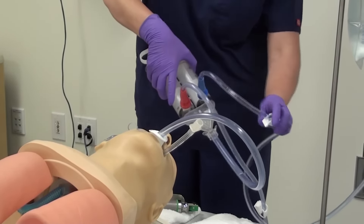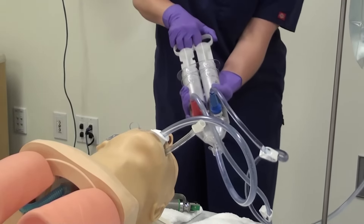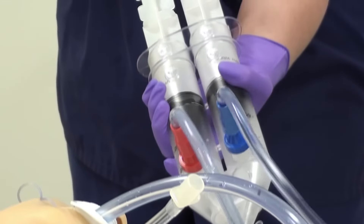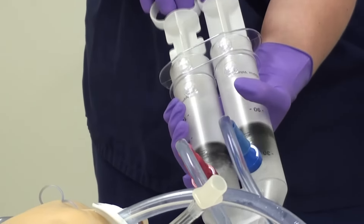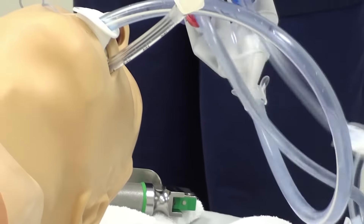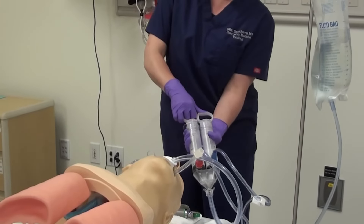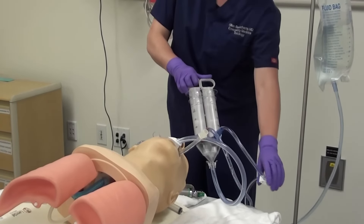At this point I'm ready to do the lavage procedure, so I'm going to open up the in-bag and begin using both plungers — instilling fluid and simultaneously removing fluid. This will be done with all the fluid in the blue bag. Once that's been completed, the last thing I'll do is empty out the remainder of the gastric contents using just the red side.